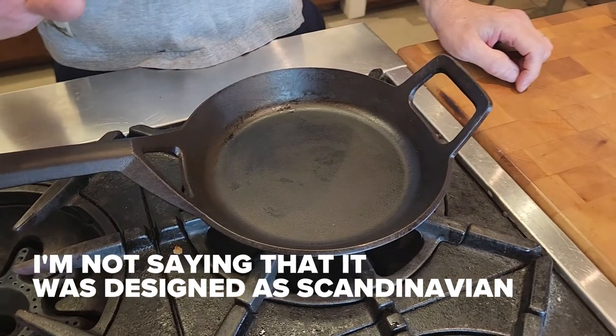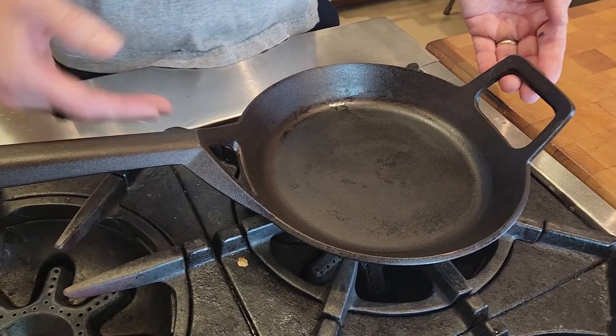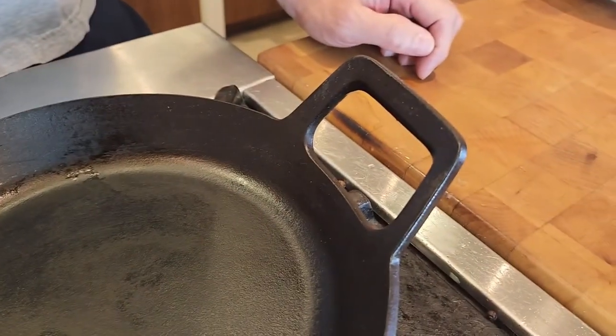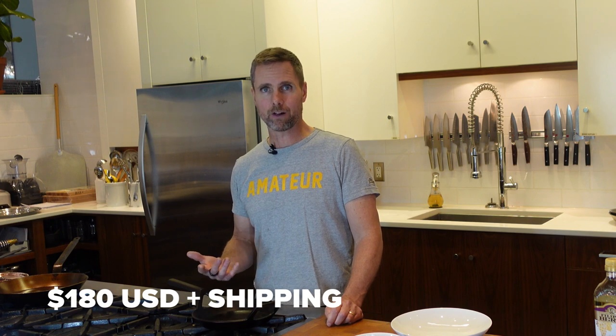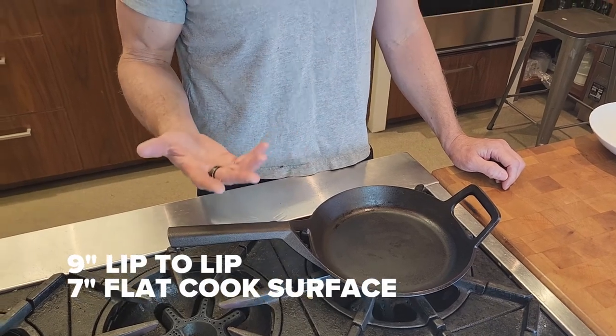It wasn't until they came out with their latest edition — this is the latest update to their design. They say they've improved the handle and how the heat transfers into it. I'm pretty happy with how it looks. I had wanted one for a long time and I finally bit the bullet. They are not an inexpensive pan, and transferring it into Canadian dollars and paying for shipping and brokerage into Canada, this came in at excess of 300 Canadian dollars — around 330 — which for a seven-inch pan ended up being quite a lot of money.